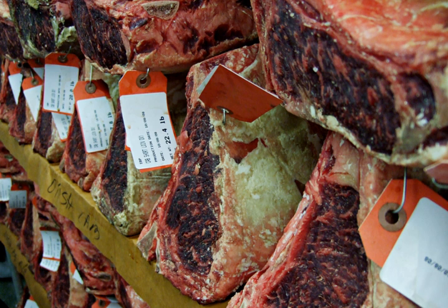Beef aging is a process of preparing beef for consumption, mainly by breaking down the connective tissue. Dry aged beef is beef that has been hung or placed on a rack to dry for several weeks.